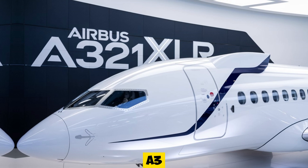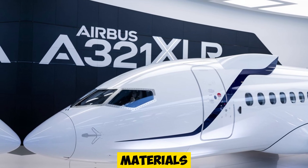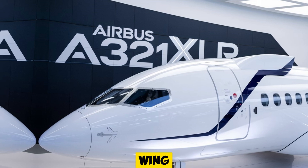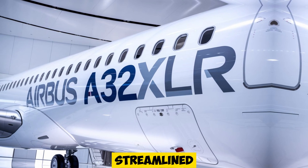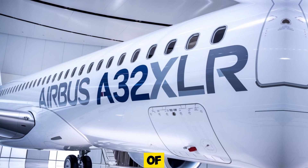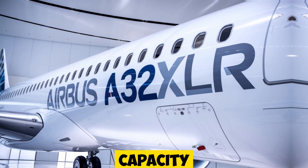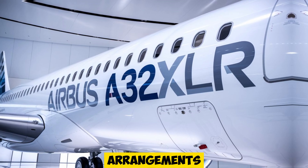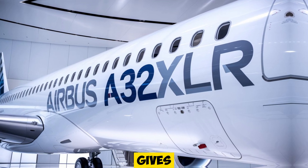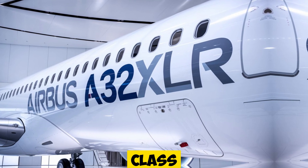The design of the A321XLR builds on Airbus's innovative work in aircraft structure and materials. It features an optimized wing structure complete with new wingtip sharklets that contribute to lower fuel burn and more streamlined performance. One of the key innovations is the rear-center tank, specifically engineered to maximize fuel capacity without reducing cargo space or impacting passenger seating arrangements. This design not only gives the A321XLR its impressive range but also makes it one of the most fuel-efficient aircraft in its class.